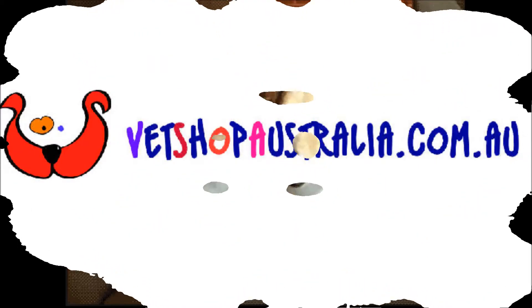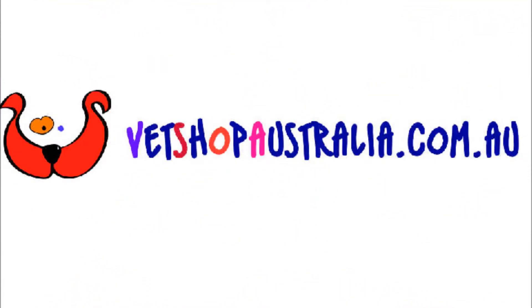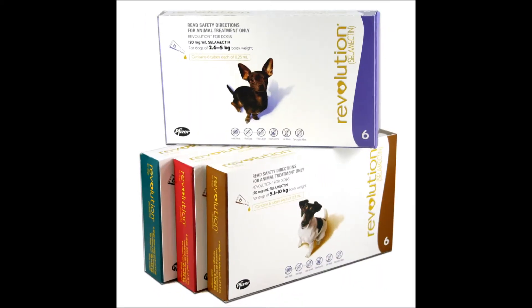But here's a better one. Shop at vetshopaustralia.com.au and save up to 40% on pet supplies, like Frontline, Advantage, Revolution and more — up to 40% off.